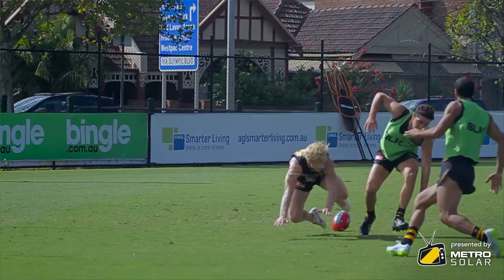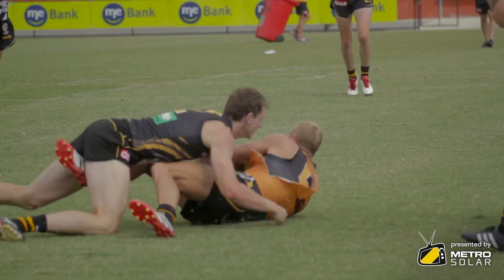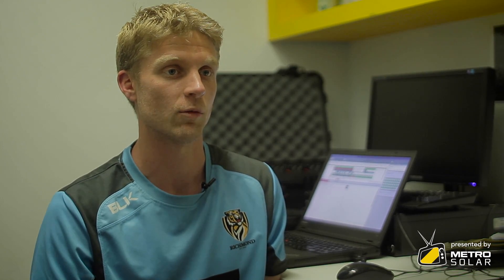So when a player gets a knock, it records an impact as well. On top of that we get heart rate data, so it gives us a good snapshot of what the player's going through physically when he's on the ground.